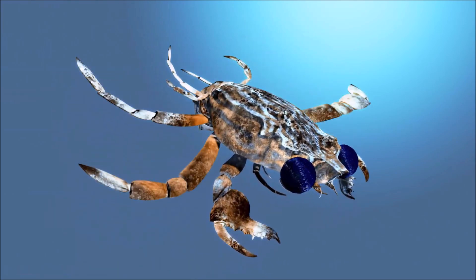Crabs are generally covered with a thick exoskeleton composed primarily of highly mineralized chitin. Behind their pair of claws are six walking legs and then two swimming legs. The crab breathes through gills on its underside, and the gills must be at least moist to work.